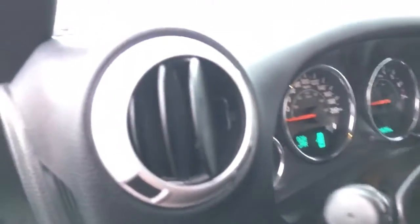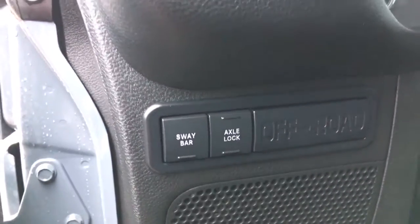Over here we've got an adjustable vent as well as your off-roading options: sway bar and axle lock. Let's hop into that driver's seat.